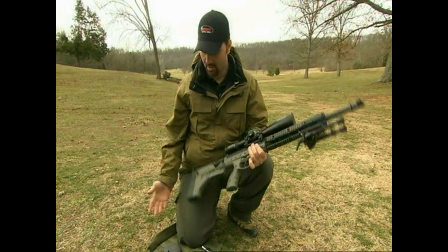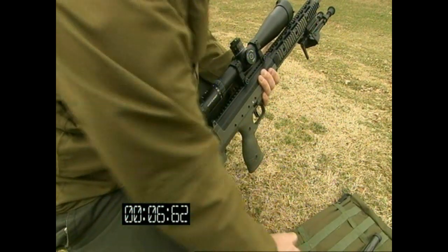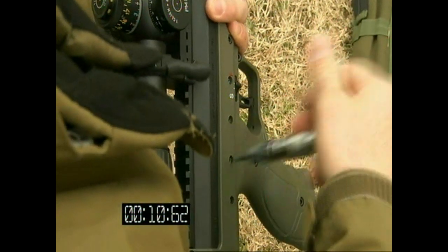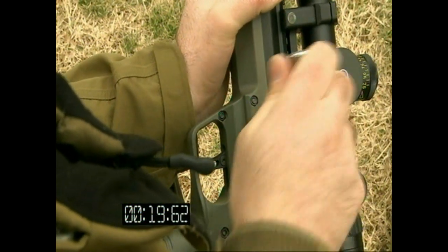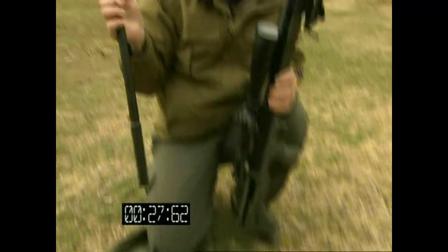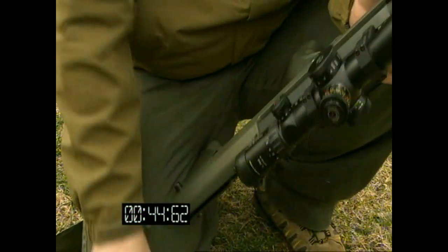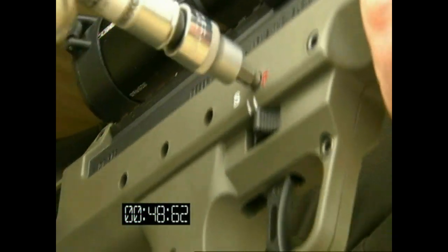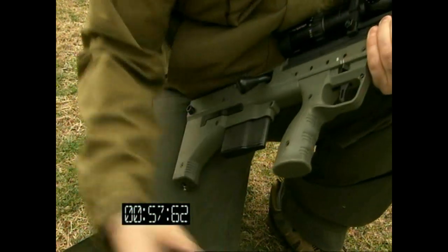Right now we have it set up as a .338 Lapua Magnum. All we need to do is remove the butt pad, remove the bolt, take the magazine out, and with an allen wrench we turn each of these four screws half a turn. There's a barrel lock on the other side of the weapon — you rotate that 180 degrees, grab the barrel, and it slides right out. This is a 22-inch .308 barrel. It has an indexing point at the bottom that aligns it every time for repeatability. We install the .308 bolt — bolt headspace is on the barrel — lock the new barrel in, torque down the four receiver screws, get our .308 magazine, and reattach our butt plate.